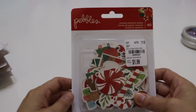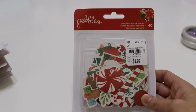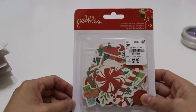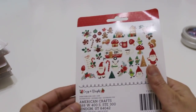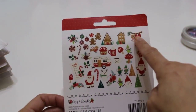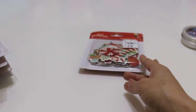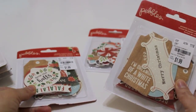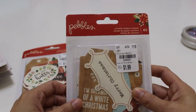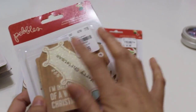I'm jumping into some ephemera packs. First is Pebbles' new collection called Cozy and Bright — actually new at scrapbook.com. Number is 2-0-5-8-3-2-8 and you get 40 pieces for $1.99. There are adorable gnomes or Santas, a sloth, and little houses. There's also a second style from the same collection — number 2-0-5-8-3-2-7 — which is tags and labels with sentiments you can combine with the first pack.